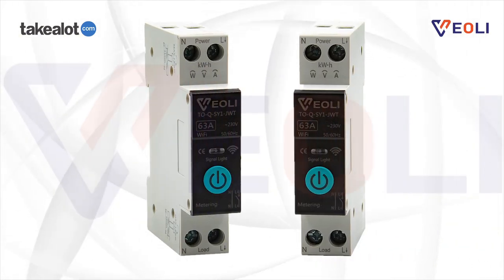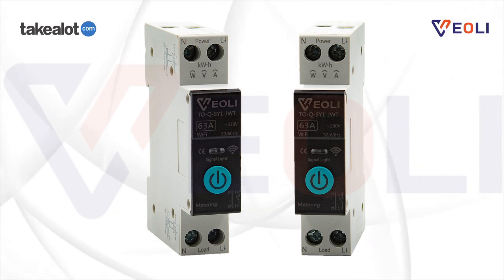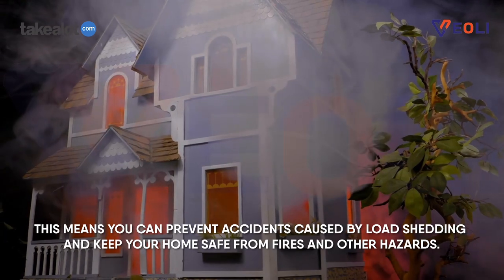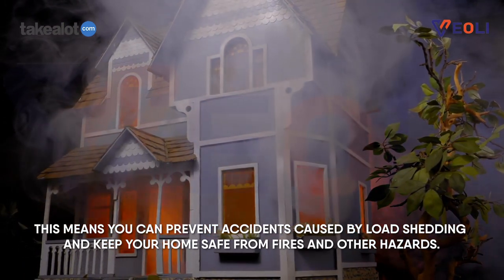With our Wi-Fi switch, you can easily turn off your stove remotely using your phone app, even when you're not at home. This means you can prevent accidents caused by load shedding and keep your home safe from fires and other hazards.